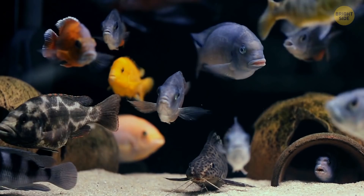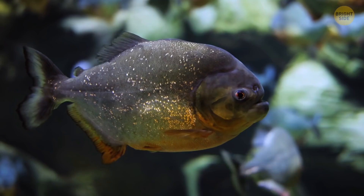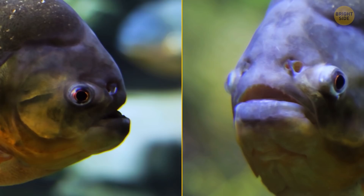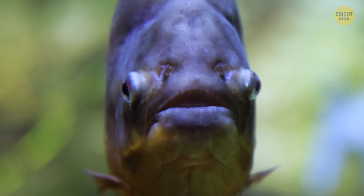Fish have a pretty good sense of smell. They use it to avoid predators, identify each other, find safe spots, and find food. Most are not fond of the smell of humans. When swimming, fish can also taste with their entire body — their taste buds aren't only on their tongues but also on their lips and other parts of their body.